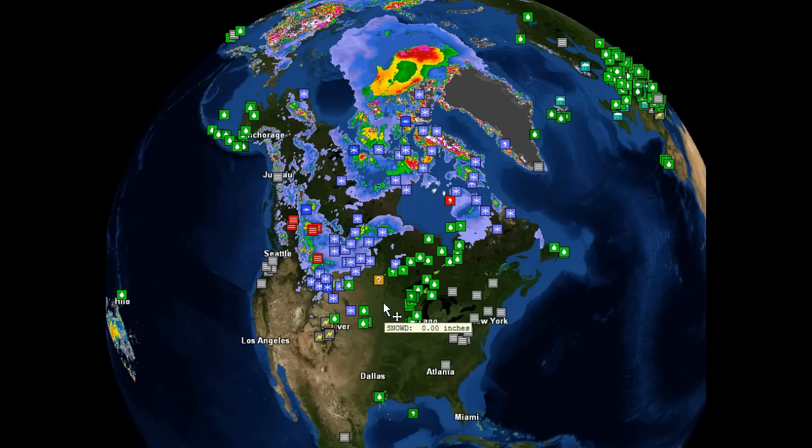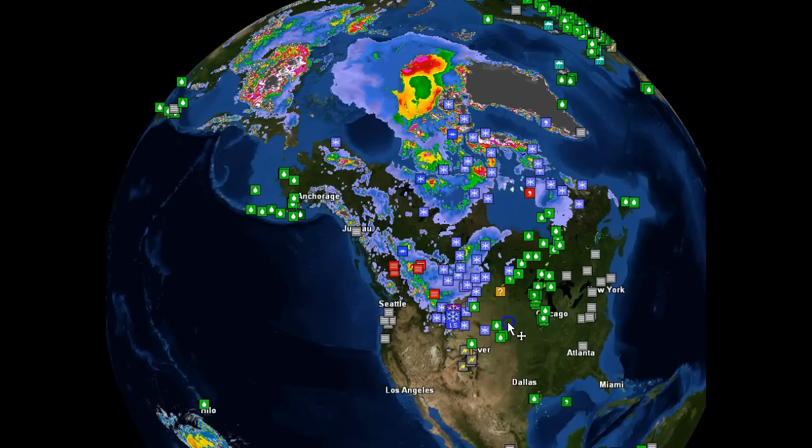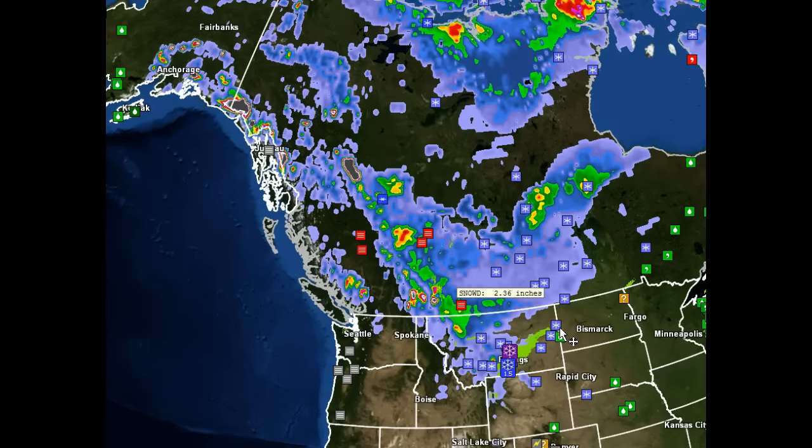This is the snow analyzed at the surface currently from the GFS model. Our current snow has just gotten as far south as Yellowstone country, and that extends up into parts of Alberta, Manitoba, and Saskatchewan. We do have some snow cover that's starting to hold on and stick. This is mainly mountain snow cover over toward Whistler and the higher elevations of the coastal range of British Columbia and up into Canada.